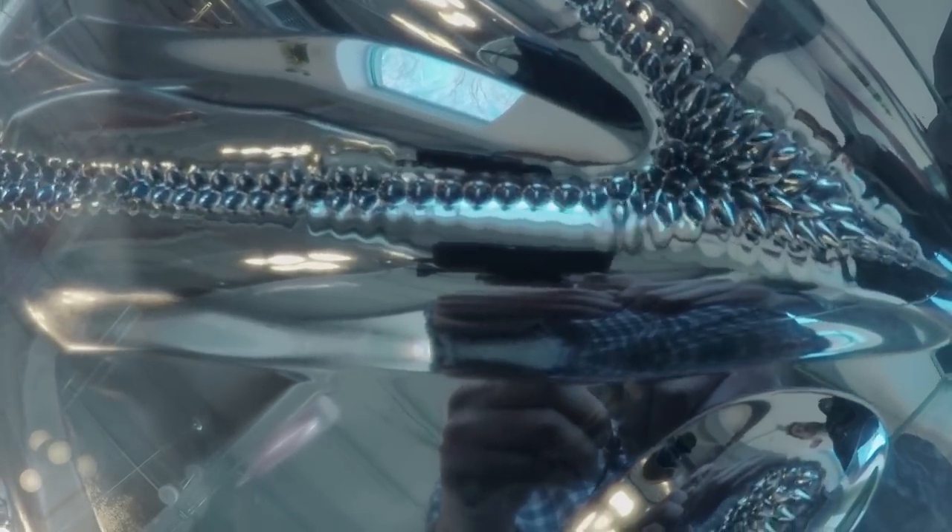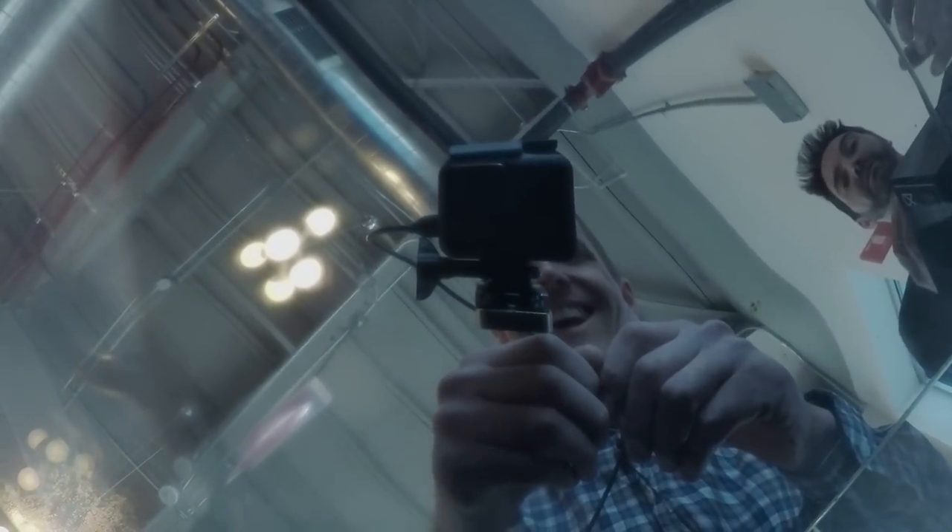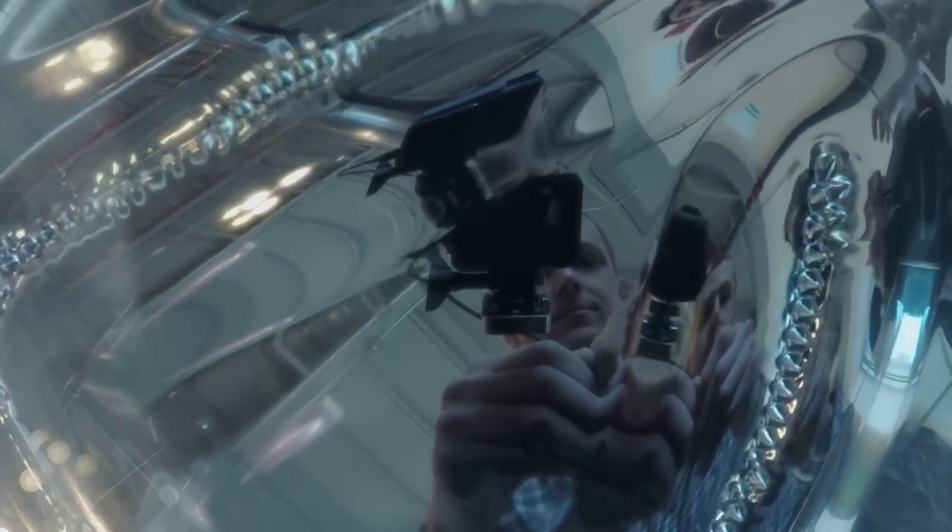I've known about ferrofluids for about 20 years and it took a long time to figure out what to do with this for fun. They do have commercial uses — dynamic shocks, high-end speakers, and torque couplings where you apply a small electric current to change the viscosity of the fluid, allowing it to couple more torque.